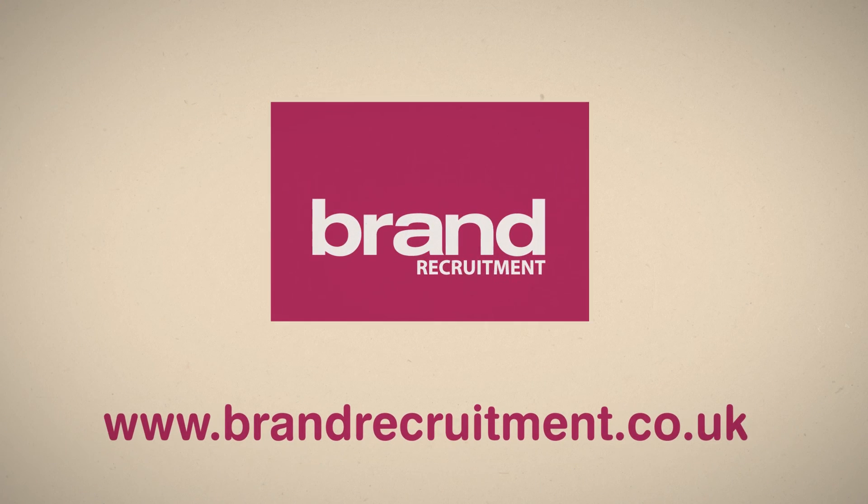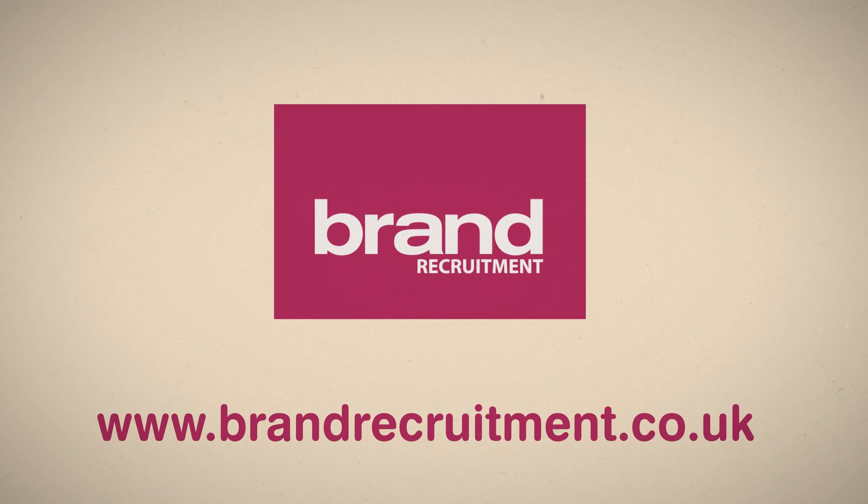We are Brand Recruitment, marketing recruitment specialists in the central and eastern region. If you require further details, please either contact one of our specialist consultants on 01223 242 423, or visit our website.